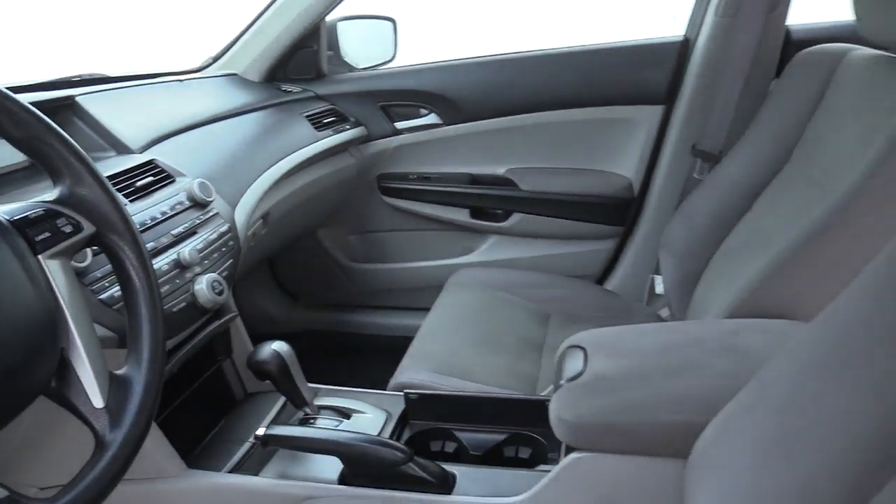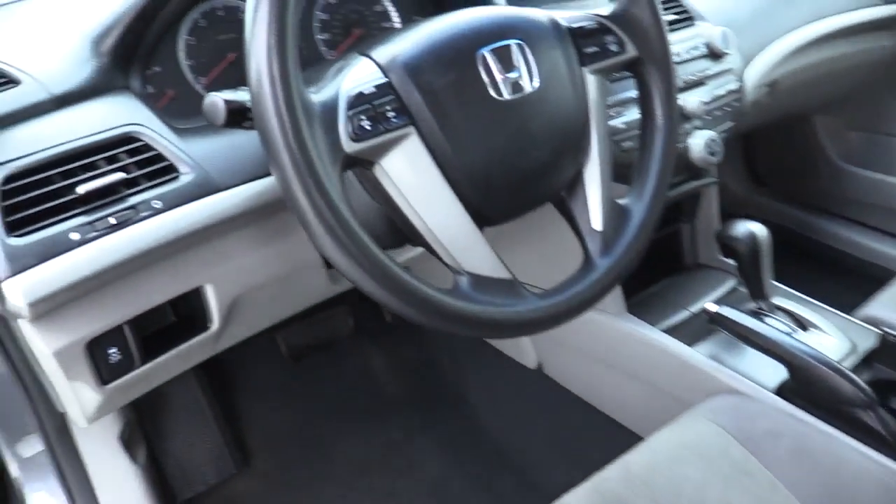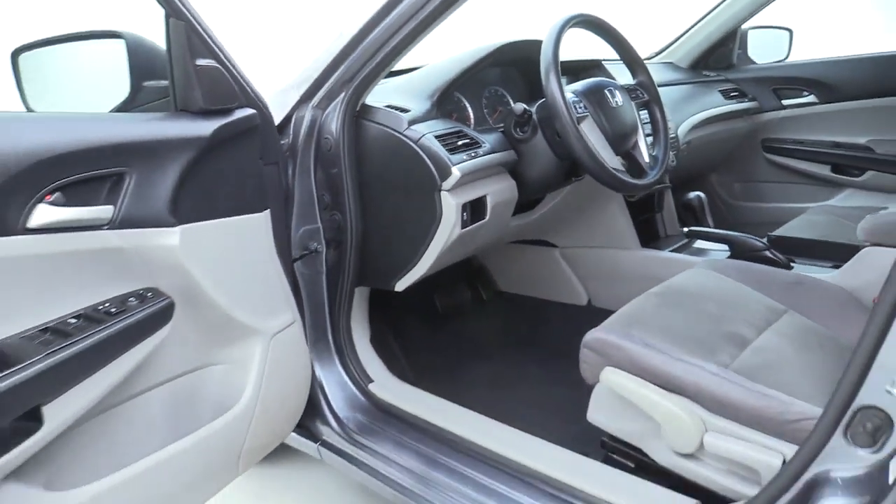Panic alarm, remote keyless entry, brake assist, overhead console, tachometer, cloth seat trim, driver vanity mirror, front reading lamp, tilt steering wheel.